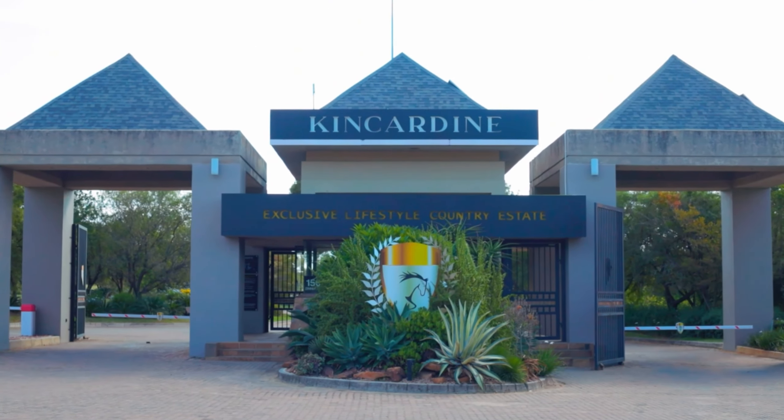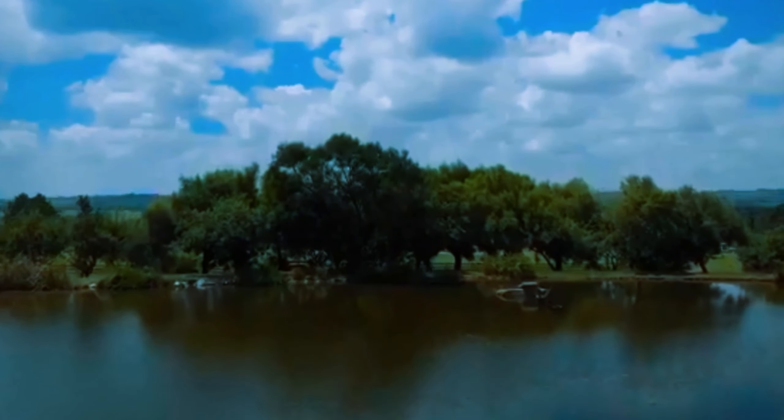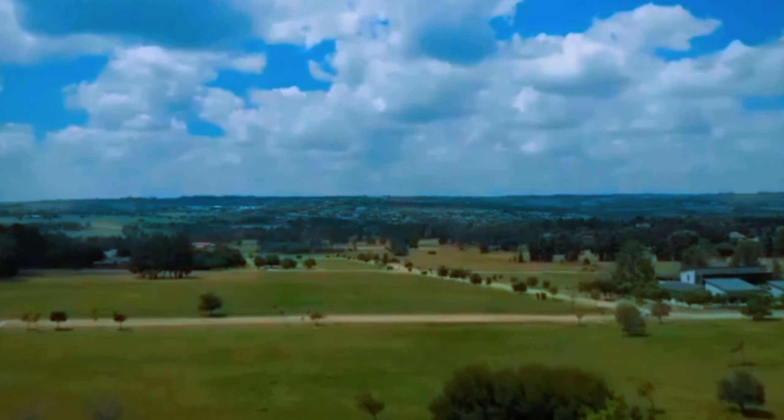This is a beautiful estate tucked away in the heart of Kailami. It's called Kincardine Exclusive Lifestyle Equestrian Estate.